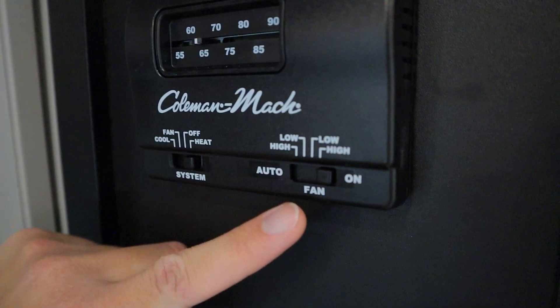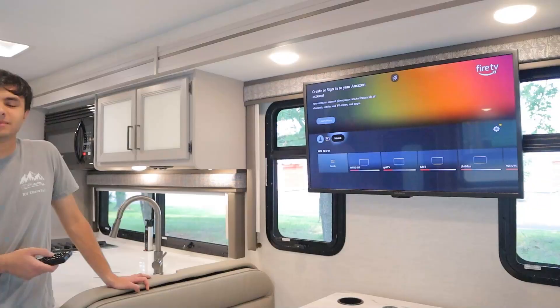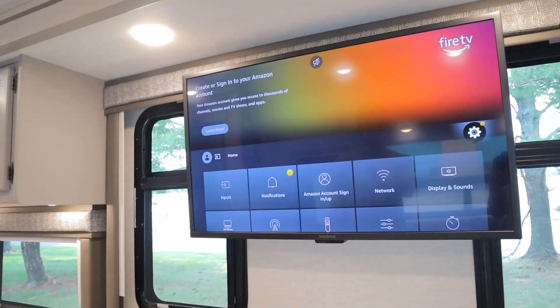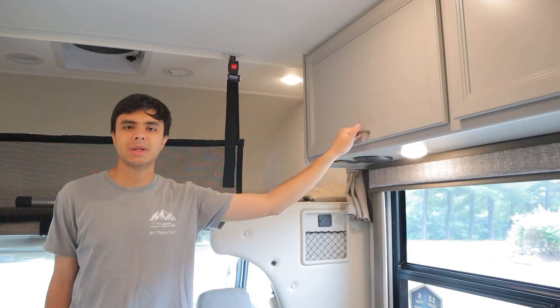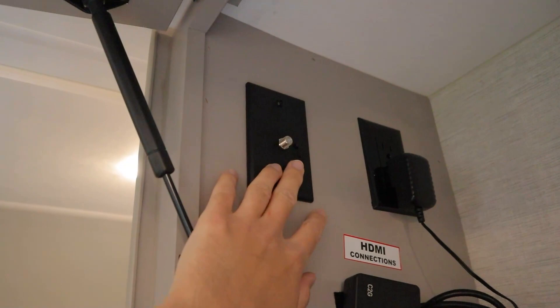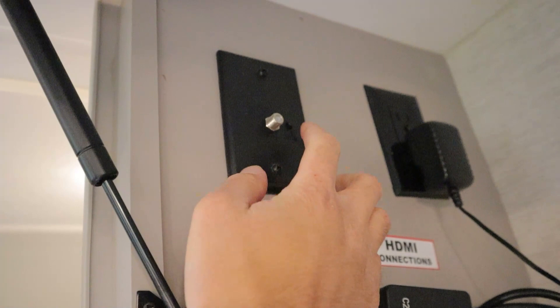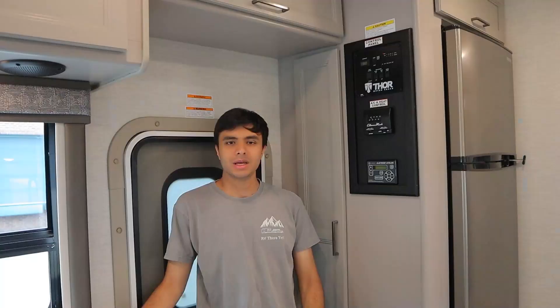Next to that, there's a switch to adjust the fan speed. Also with the generator on, I can show you how to find channels on your TV. Go to the settings icon, head down to live TV, press channel scan, then next — it'll take a few minutes to find channels. In this cabinet, you can switch between antenna and cable: the green light means you're on antenna, push the button and the green light turns off to use cable instead. To turn the generator off, just hold down stop for a few seconds.